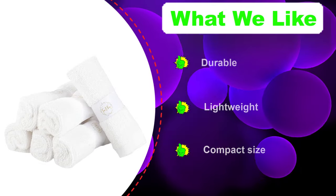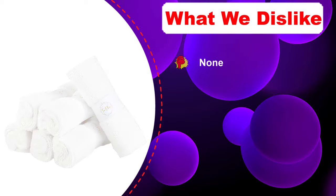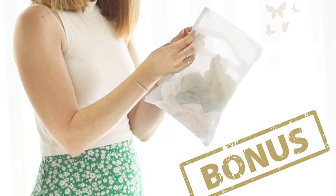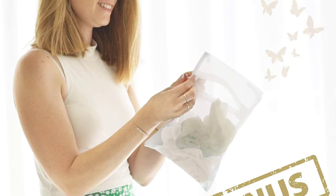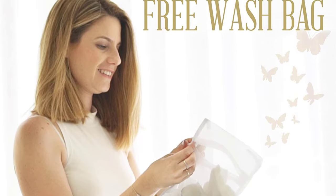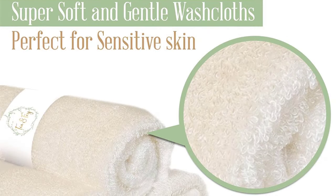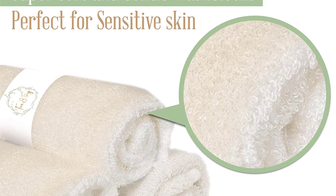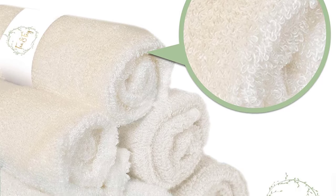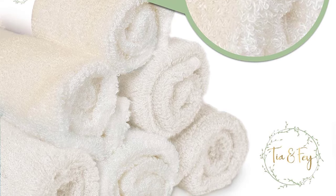The bamboo fiber feels softer and plusher than most cotton washcloths, and genuine bamboo fibers also guarantee longer durability. You also receive an elegant box to keep them organized, which comes in very handy if your purpose is to give the cloths away as a gift. However, the small size — one of their best features — could also be their biggest issue, as customers have shown displeasure at how small they are.